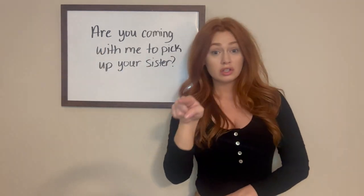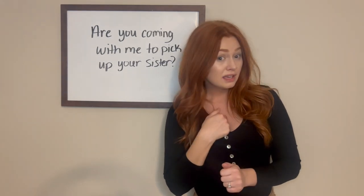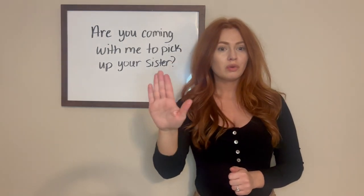So to sign that again: you coming with me to pick up your sister.